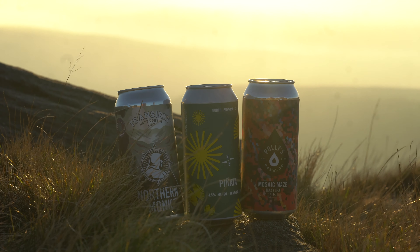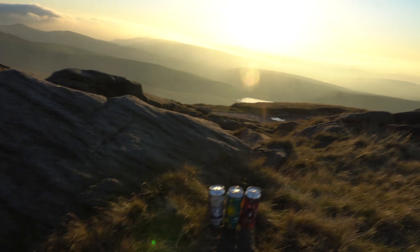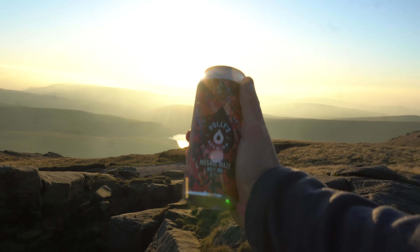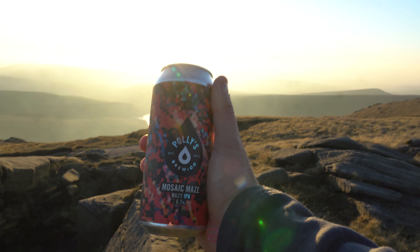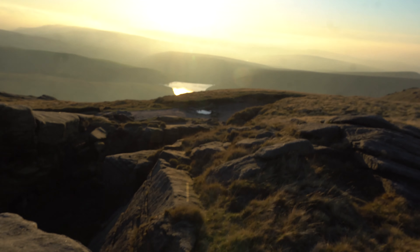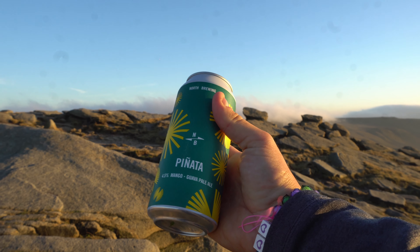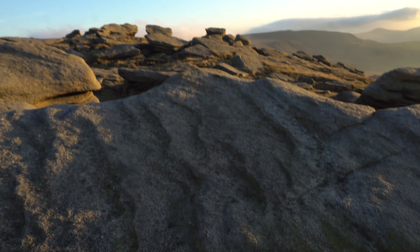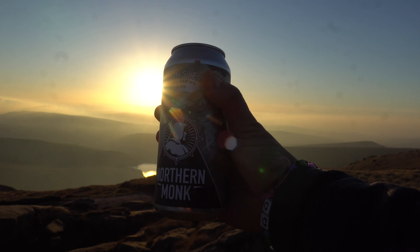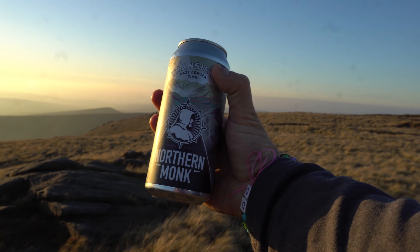We've got the little RPAs just cooling off in the 13 degree heat. What have we got? A nice Polys IPA 6.7, a 4.5 mango pale ale from the North Brewing Company, and then we've got a Transient by Northern Monk.